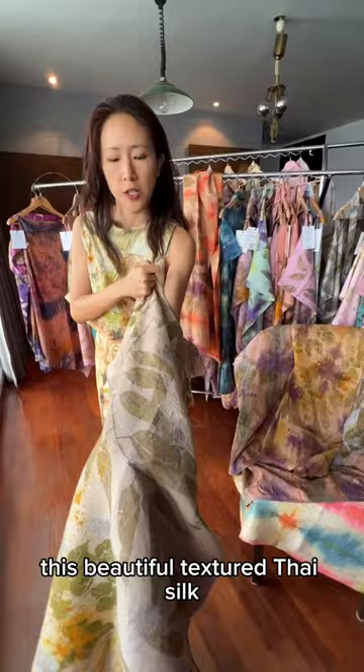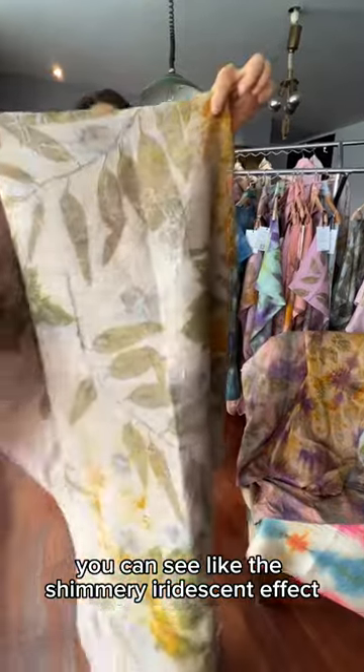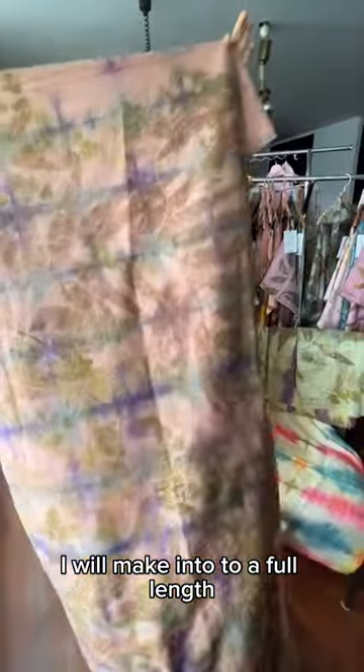It's this beautiful textured Thai silk with wild turmeric on it — really beautiful. You can see the shimmery iridescent effect, copper-toned iridescent shibori dyed on top. It's also the local plum that I mentioned. I plan to make this into a full-length cindra. I love this piece.